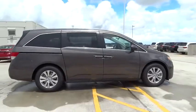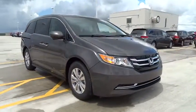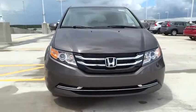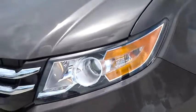Traction control, stability control, Bluetooth, automatic transmission, front wheel drive, cruise control, power windows, passenger airbag, compass, remote power door locks, trip computer, tachometer.